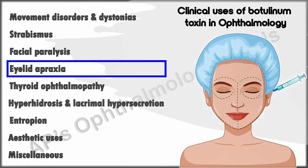Eyelid apraxia is an inability to raise the upper eyelid in the absence of paralysis or damage to the levator, and is usually due to supranuclear causes. An injection into the pretarsal orbicularis can be beneficial.